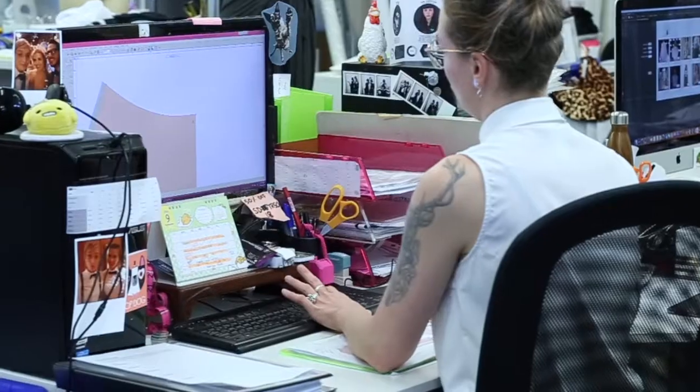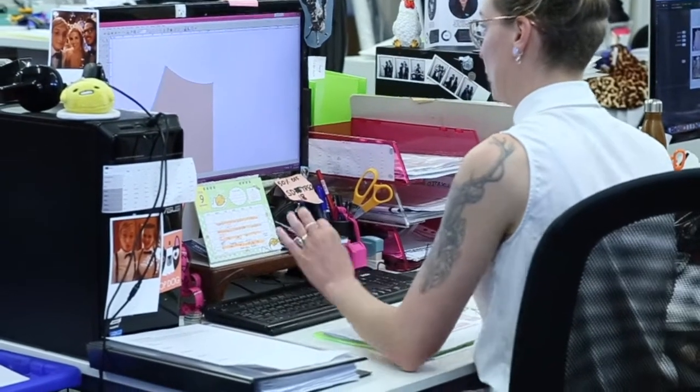Hey guys, I'm Ish from Product Development. I am the product development team leader. I've worked at Black Milk for six years now. I started out in the sewing team, then I moved to the cutting team, and then about four years ago I joined product development.